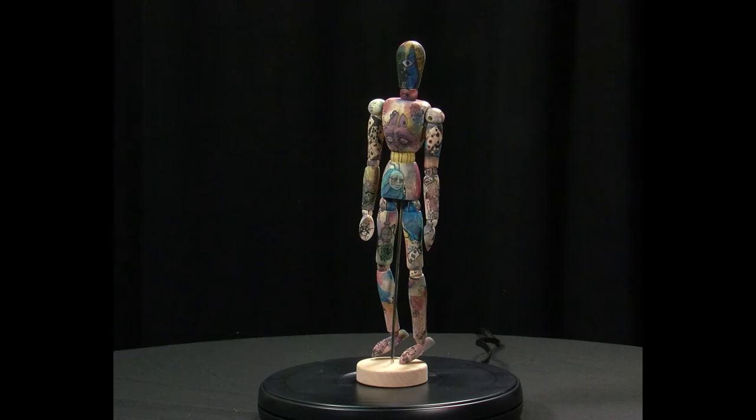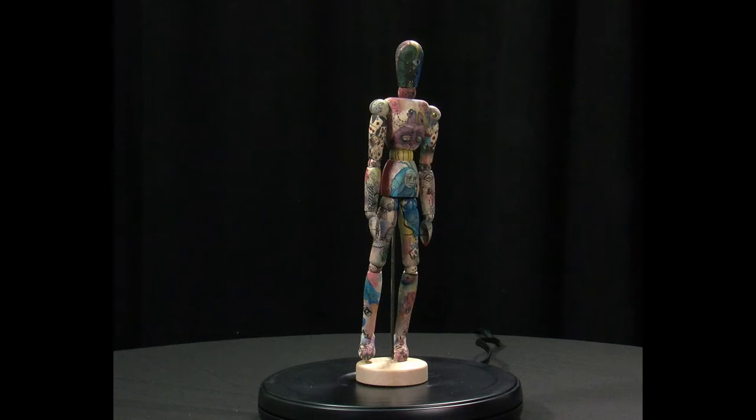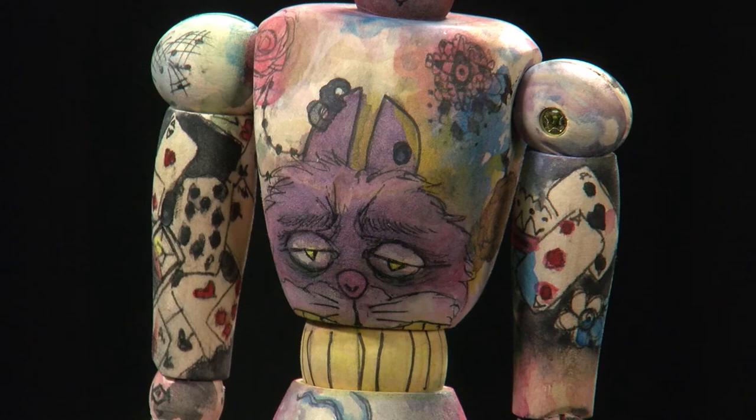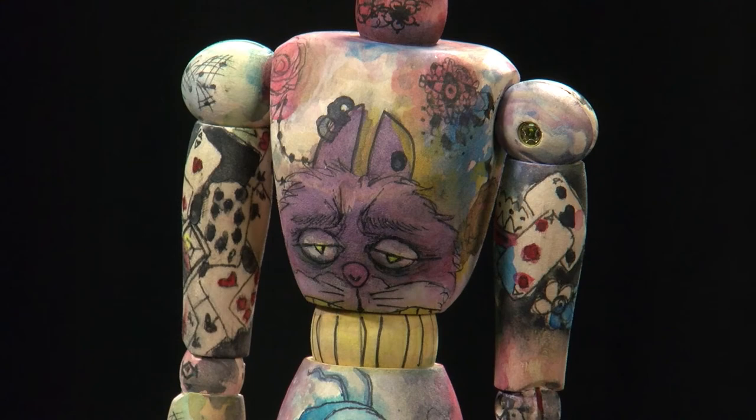The artwork on this mannequin was created by sophomore Durrani Katabi and was based on characters from the Alice in Wonderland story. Durrani used a Sharpie marker to create lines depicting characters and objects, finishing the composition with a watercolor wash.